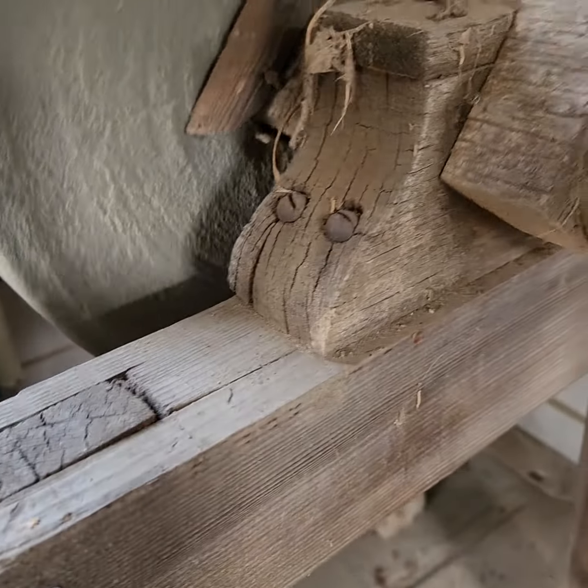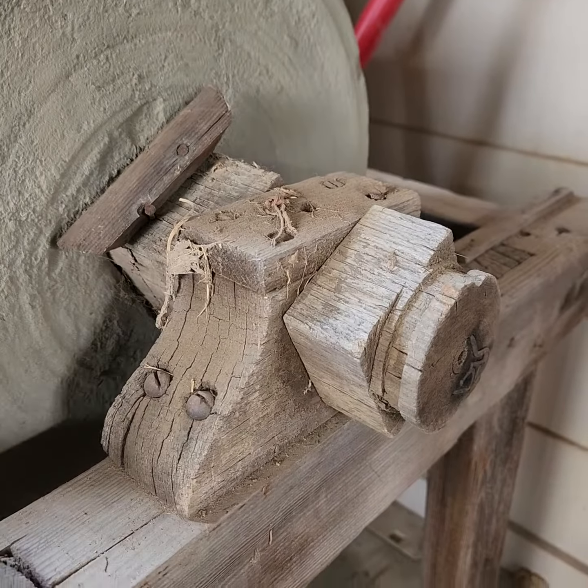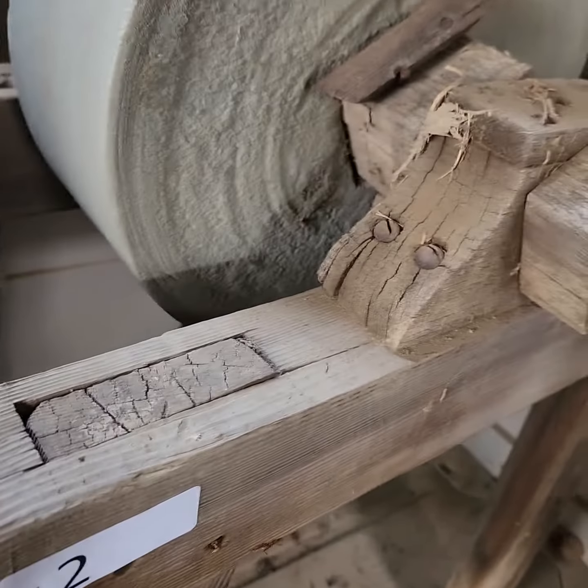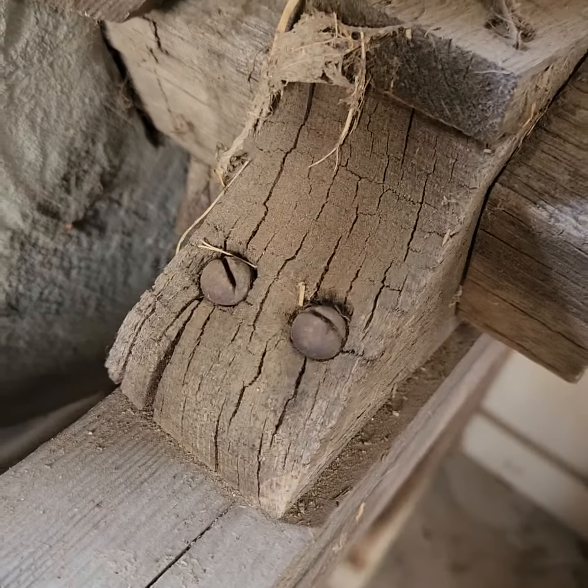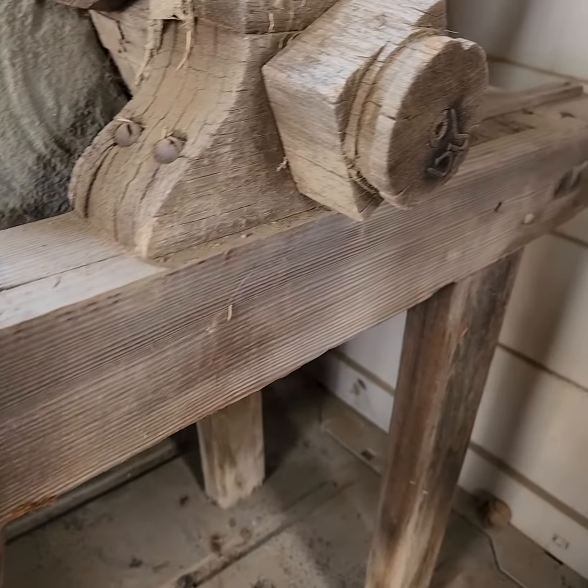And it does still work. It's wooden — that's how it turns. You can only tell by the screws that this was designed a long time ago.